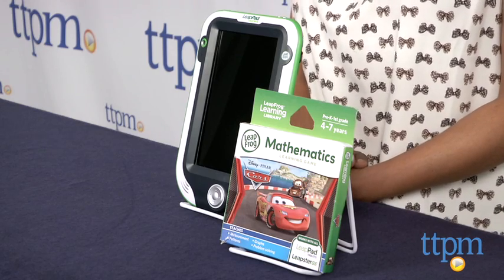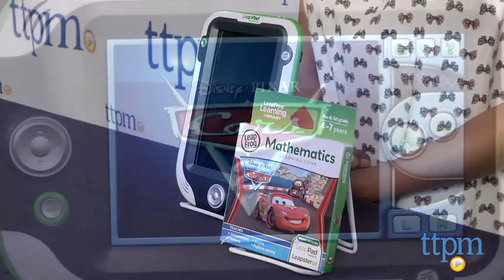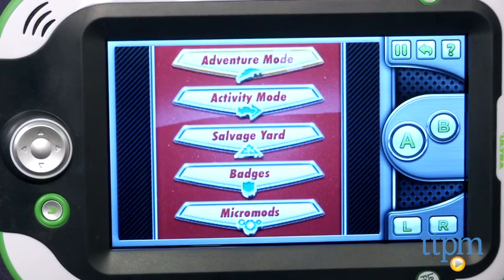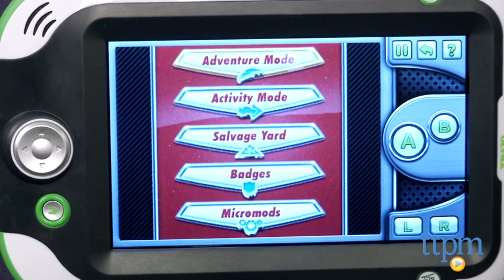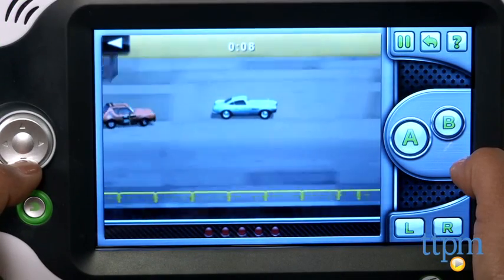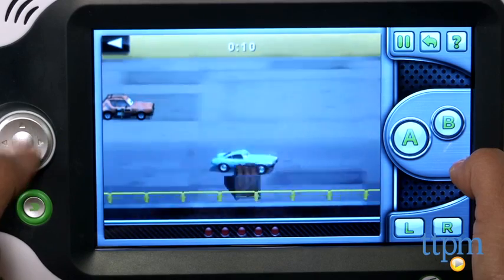This is a fun way to engage kids in all things math. This game is for use on LeapPad tablets and Leapster GS units. Cars teaches measurements, graphs, patterns, and problem solving. All these vital learning lessons are accomplished in a very creative way.